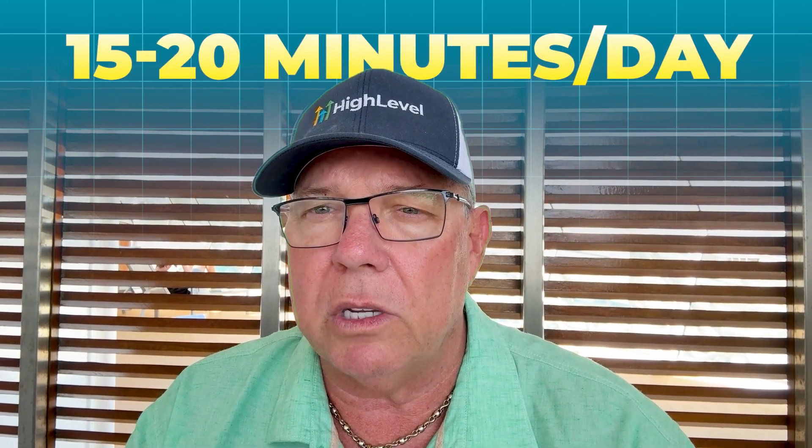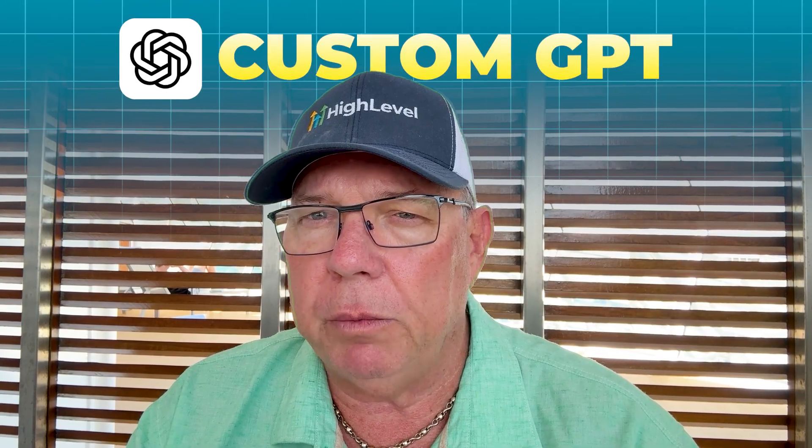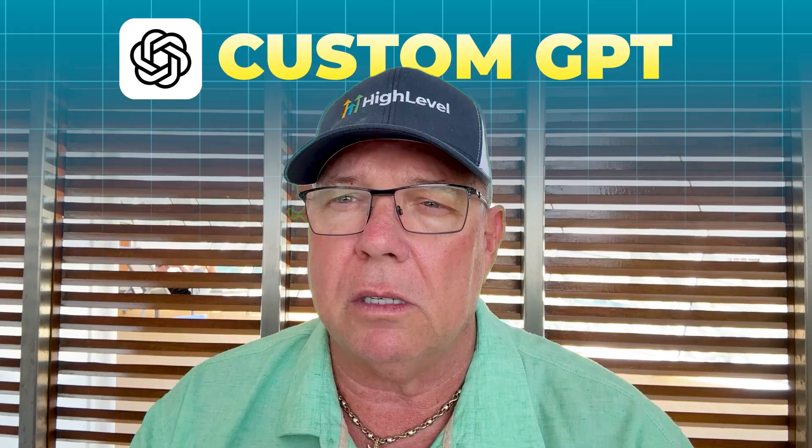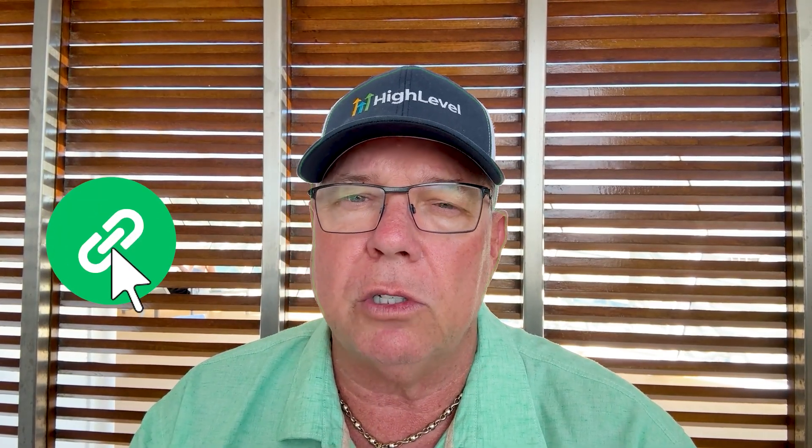Two hours of recording sounds like a lot, but you don't have to do it all at once. Record small segments — maybe 15 to 20 minutes at a time over several days. This also helps keep your voice consistent because you won't get tired or strained. I've also created a custom GPT that generates the perfect script for you to read during these recording sessions. It gives you varied sentences, different emotional tones, and diverse content to help the AI learn all the nuances of your specific voice. I'll drop a link to that GPT in the comments below.